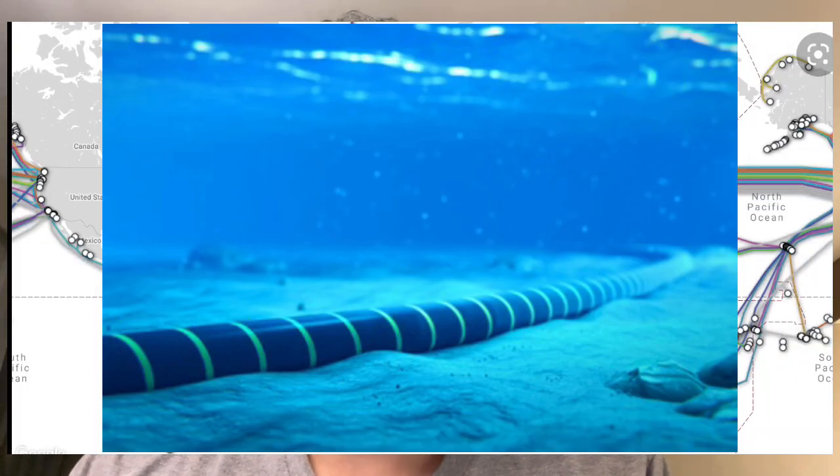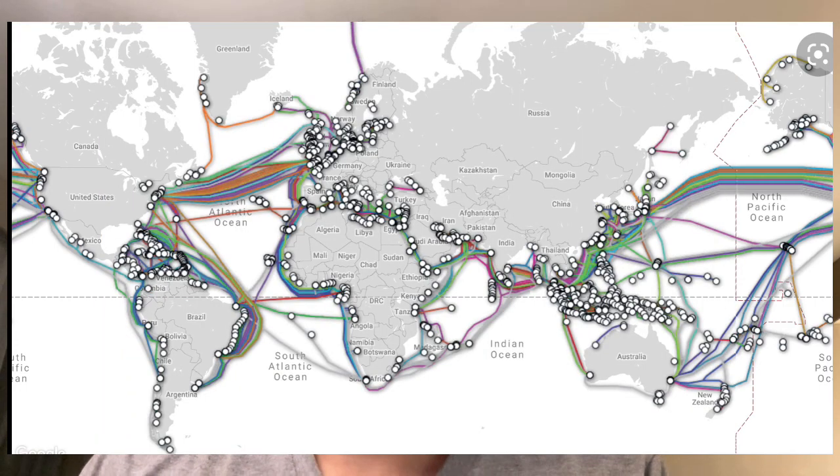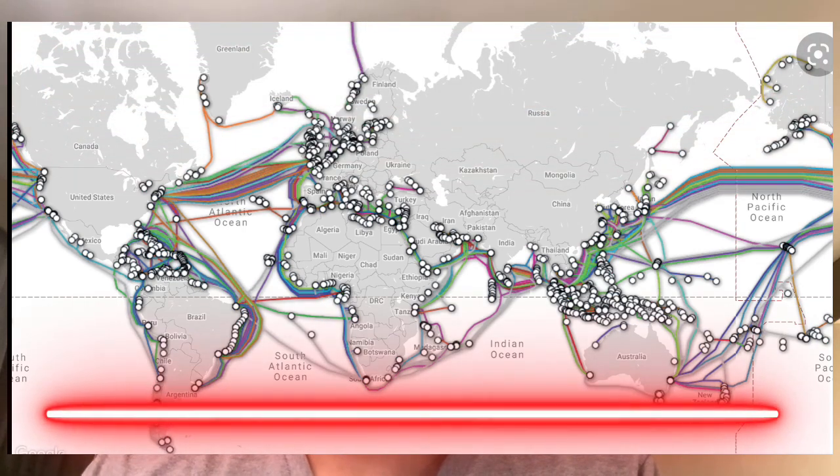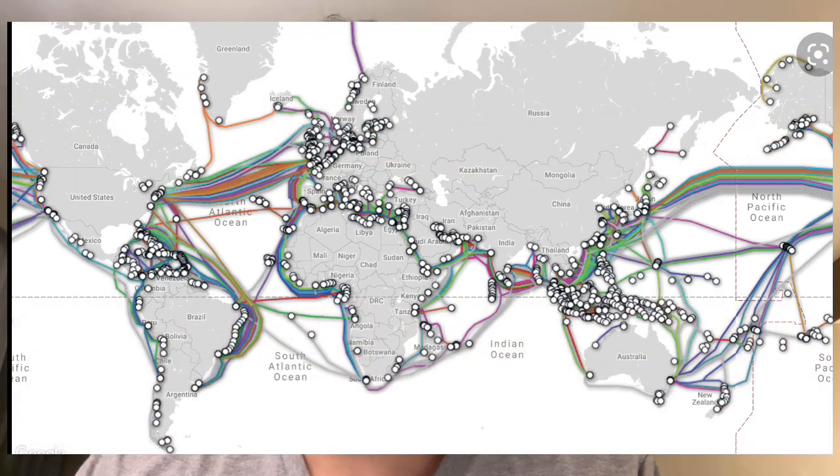Hey guys, welcome to another video. My name is Mac. In my previous video we saw how the internet works — the explanation was completely based on hardware, how signals are being transmitted from point A to point B and back from point B to point A. Now in this video we are going to see how a web page works.